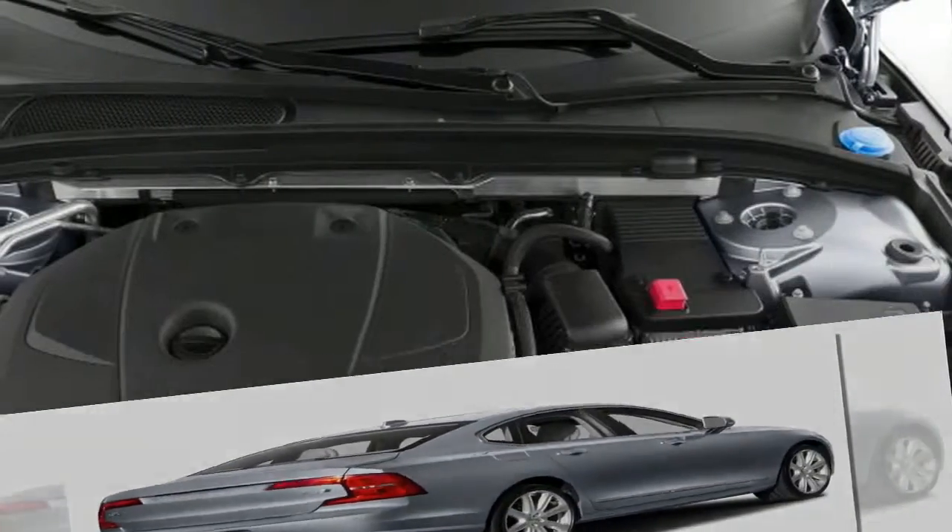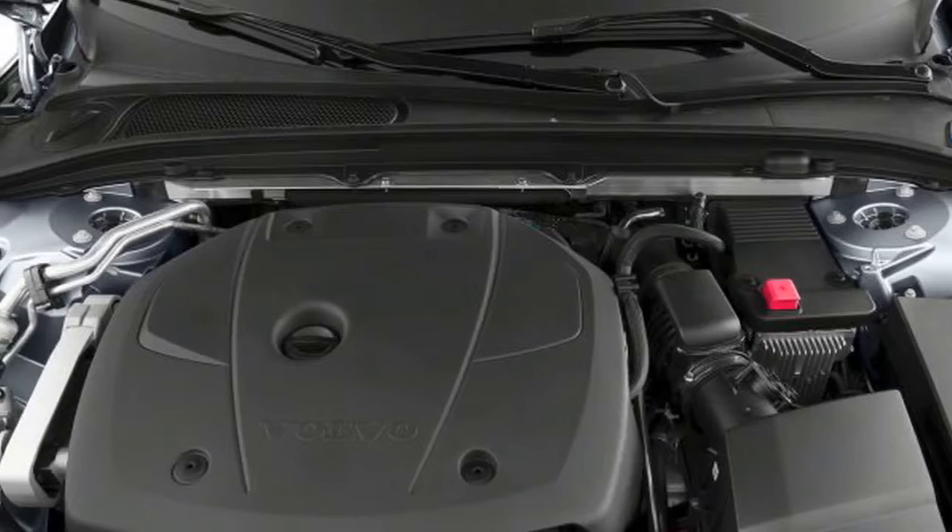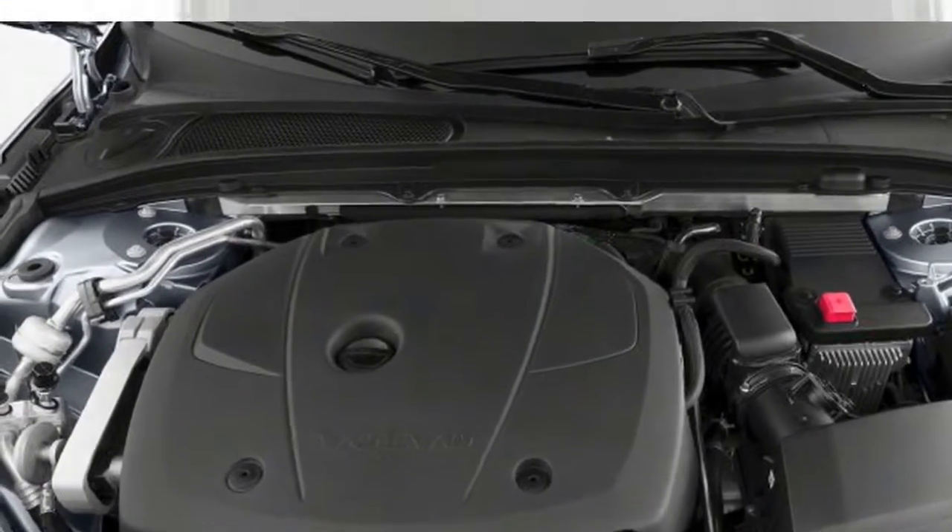The S90 also offers new rear-seat luxury options including massaging seats, power window shades, and a revised center armrest.